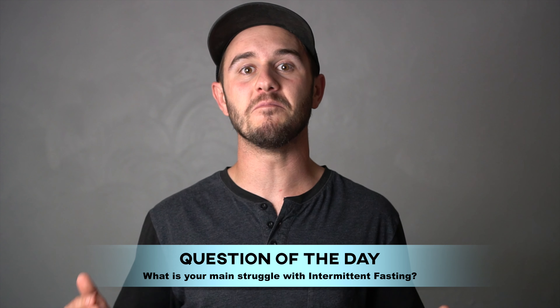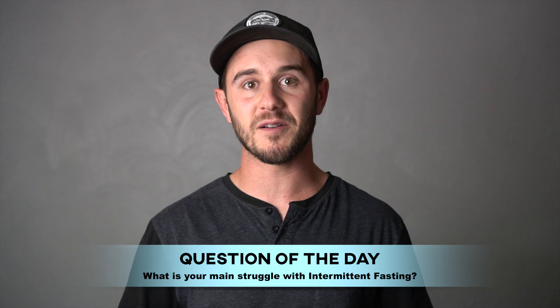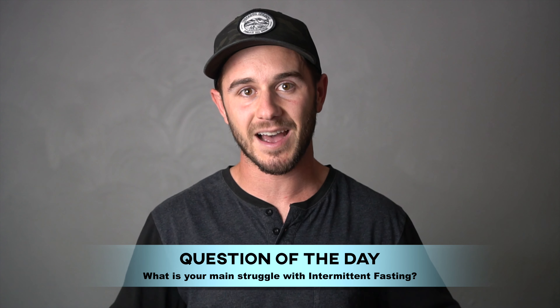Question of the day: what is your main struggle so far with intermittent fasting? Let's connect in the comments and see if the Benefiters can help each other out.